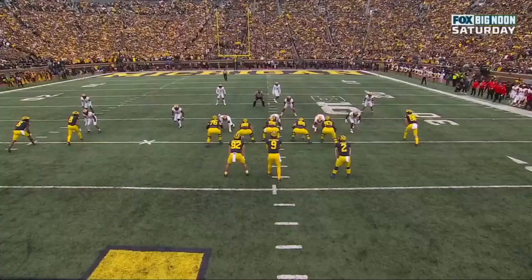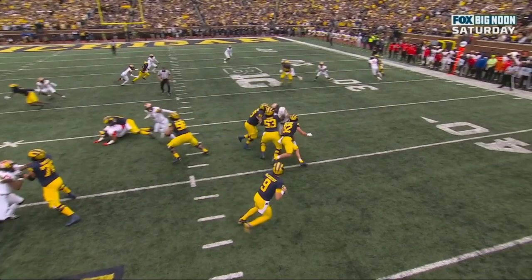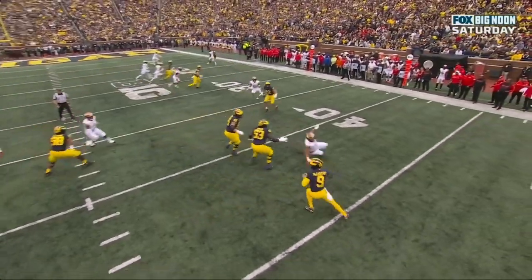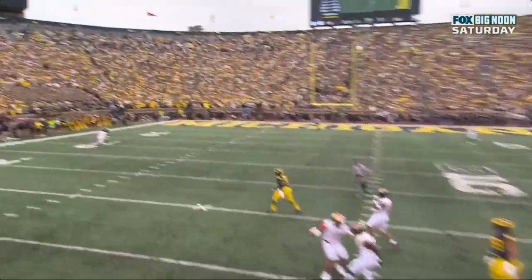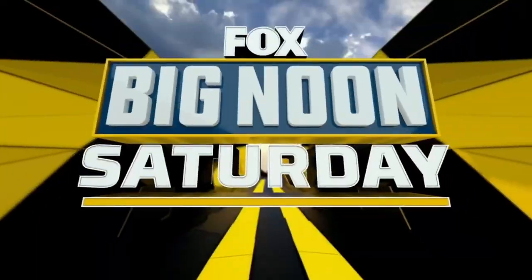Great job by the secondary. Watch the linebacker as well as the corner sit on that tight end right there — that's where McCarthy wants to go. Even that wheel route from Corum is taken up by the safety. Forced him to go all the way back to the left side of the field and make a really low percentage throw. Great defense.